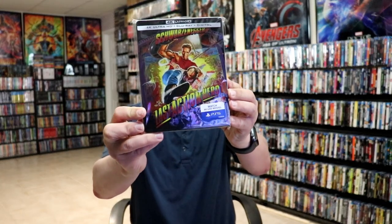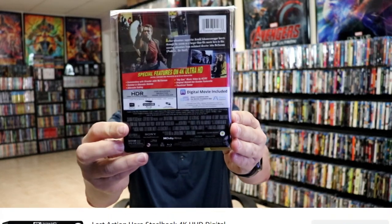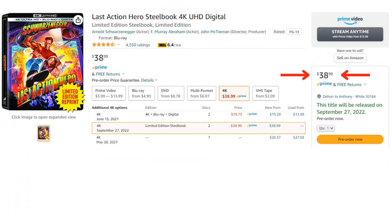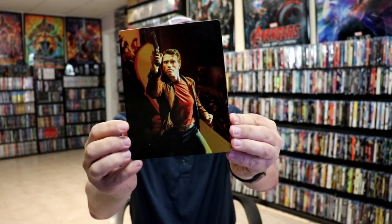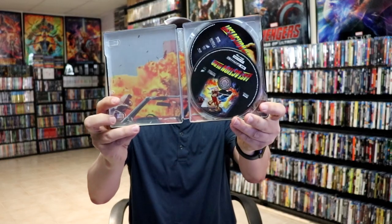One that everybody's probably going to want to get is the Last Action Hero steelbook. That was a wide release — it was not exclusive to any store. A lot of people missed out on this one just because it was a really limited run; it came out during the pandemic, which might have had something to do with it. Really great looking artwork on this one, and it did have some inside artwork. This would be a great opportunity for those that missed out on Last Action Hero.